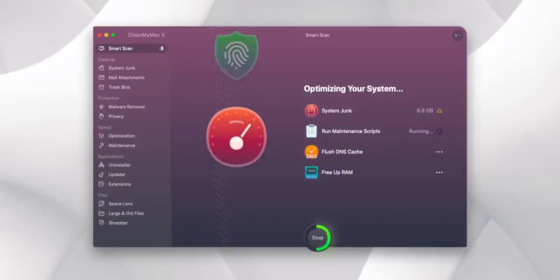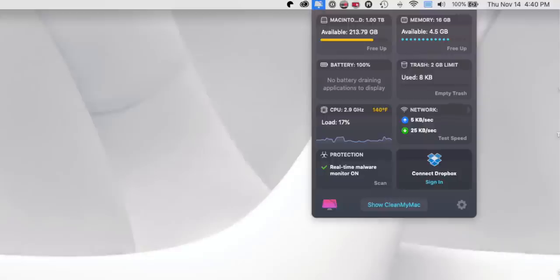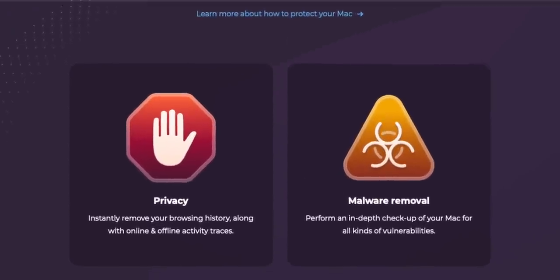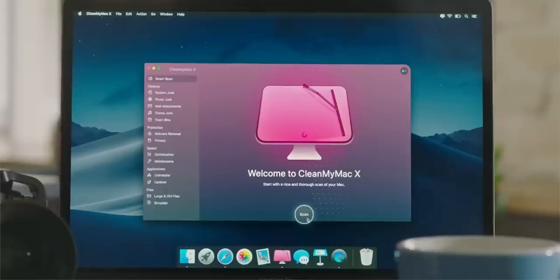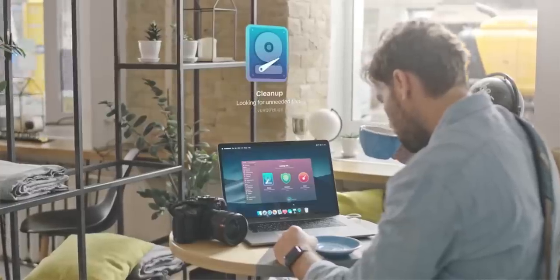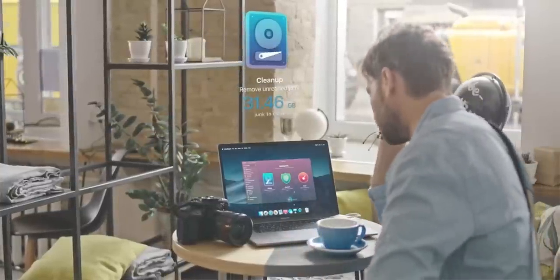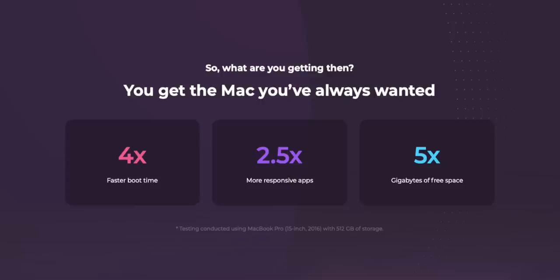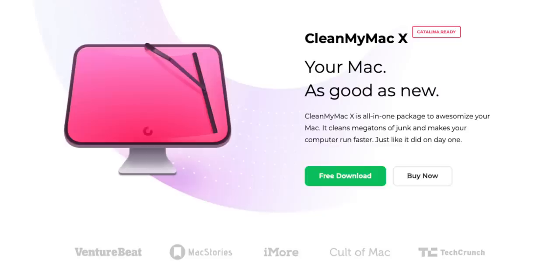Let me give a quick shout-out to our sponsor today, CleanMyMac X. I've really come to appreciate having it installed over the last year, and you can bet I'm going to have it on the new 16-inch MacBook Pro. I love how it tells me things like battery-draining apps, lets me see at a glance how much memory is being used, and gives me the option to free up more with just one click. I'm also really appreciating the anti-malware feature — as more Macs get sold, the Mac market becomes a bigger and more attractive target. Whether it's malware, adware, or ransomware, the database is regularly updated. It removes about 31 gigs of junk from the average Mac, so give it a try using the link in the description.